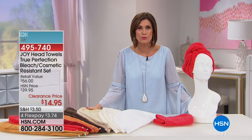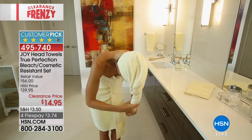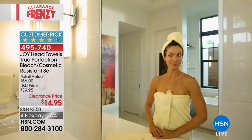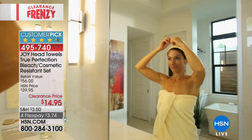We're going to start off right here at the top and work our way down. This is going to be the True Perfection Bleach Cosmetic Resistant set of two head towels. You're going to get two of these at a clearance price of $14.95. These things are magic. You just take this, tuck your hair in, turn it, twist it, and then it has a little thing right there in the front. You pull it through and it stays put.